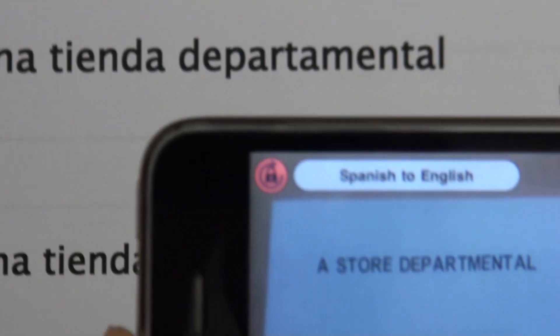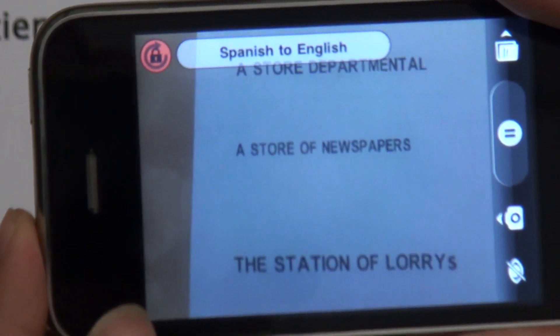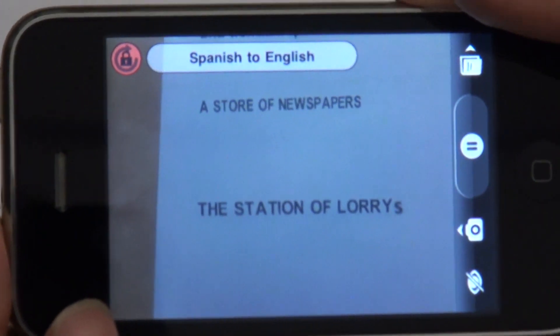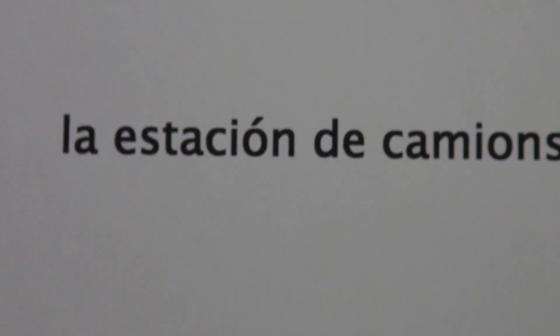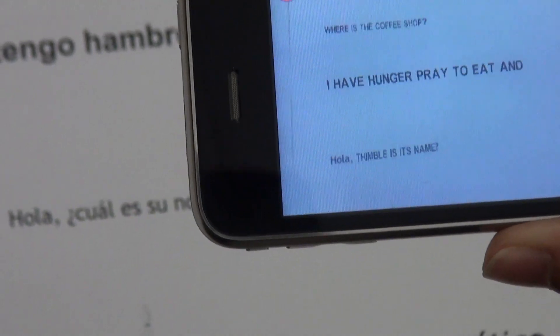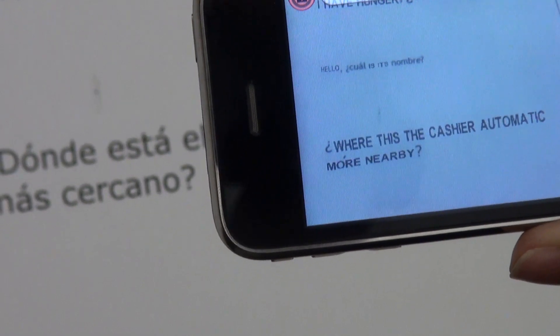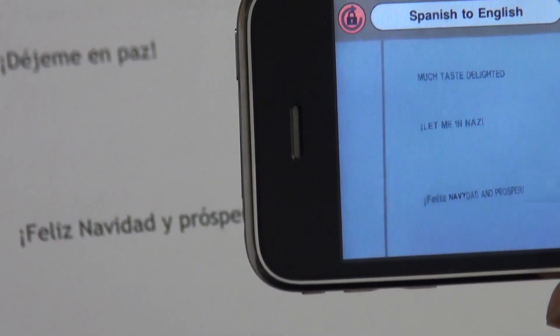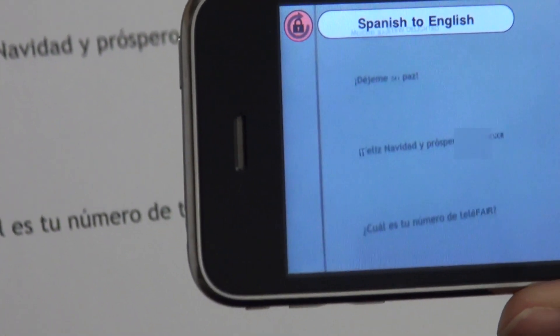As you can see, it doesn't translate these phrases precisely, but you do get the general idea of what's being said. This isn't designed for you to read a Spanish magazine article in English, but it is quite useful if you just want to translate a very short sign, perhaps a food menu or product packaging. When WordLens tries to deal with more complex Spanish phrases — and I use the word complex lightly — it does result in some quite interesting errors, as you can see here.